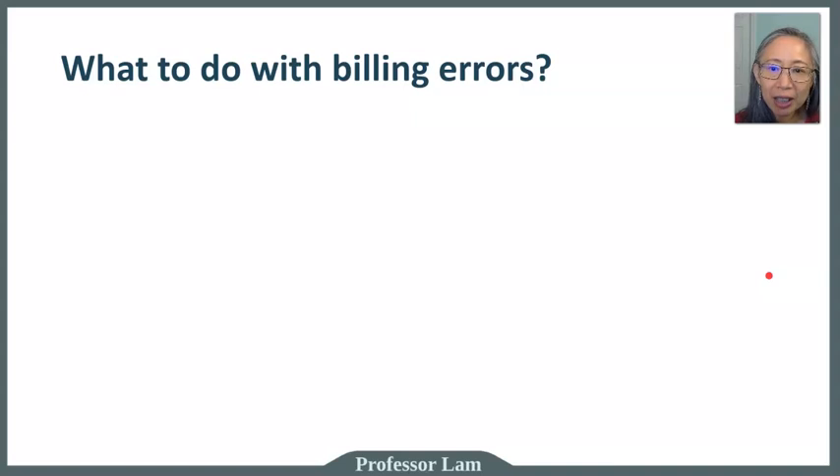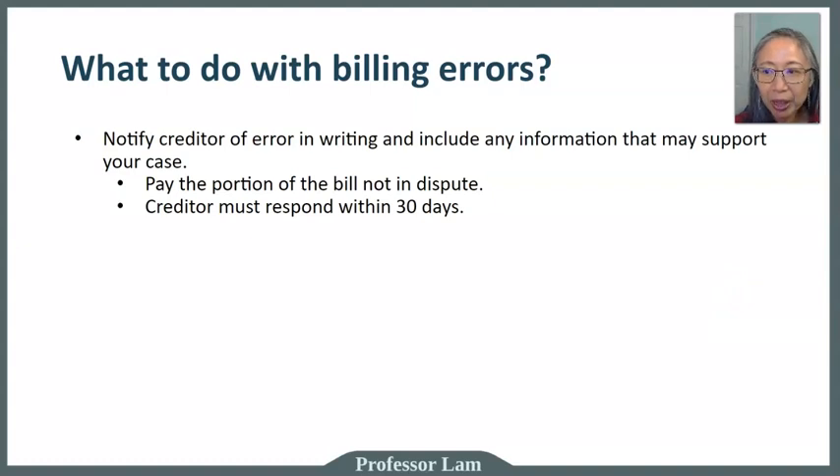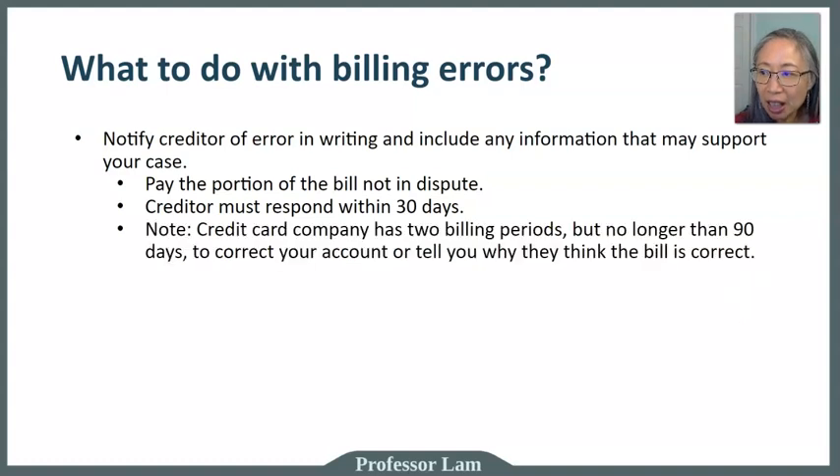If you become a victim of billing error, you have rights under the Credit Protection Act. You can pay the bill excluding the disputed portion. For example, if your bill is $250 and a $50 charge is in dispute, you pay the remaining $200. The credit card company must respond within 30 days — a protection you do not get with a debit card. Due to overlapping billing periods, resolution may take up to 90 days.